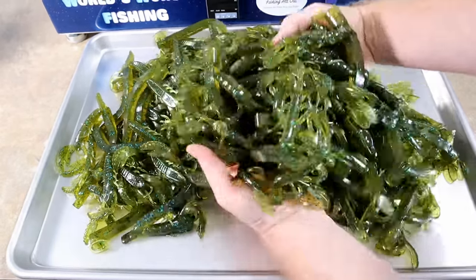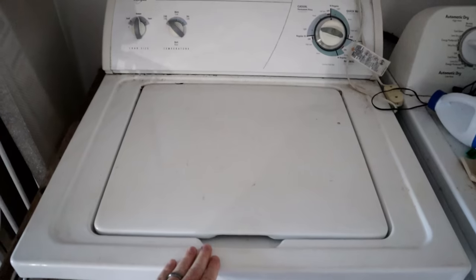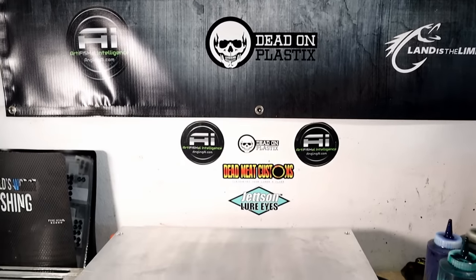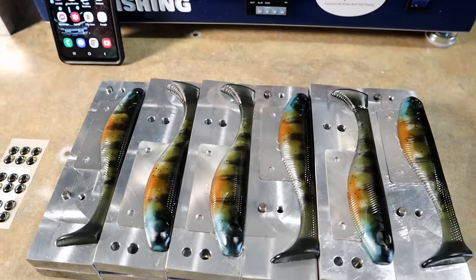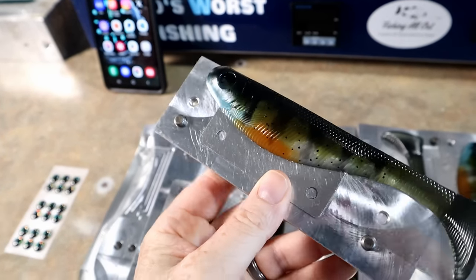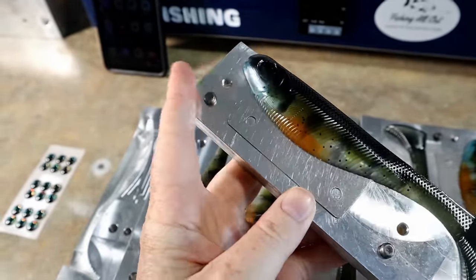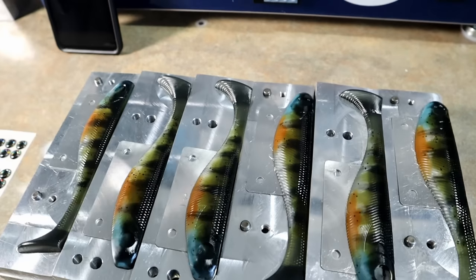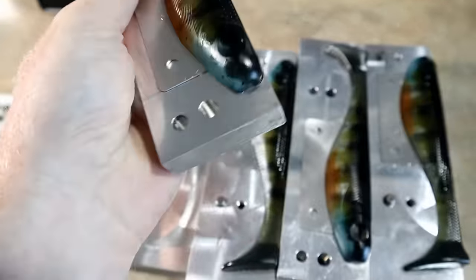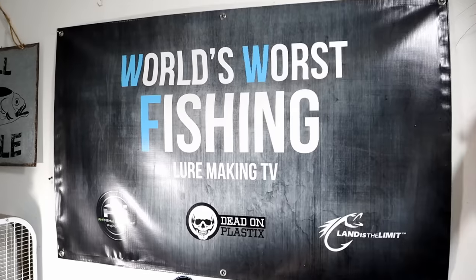Lots of baits here - holy smokes, one of these days I'm going to bust this thing up. Welcome back to the World's Worst Fishing Lure Making TV, I'm your host Chris Jones. These were too good not to show you guys - I am absolutely blown away by how these came out. Lots of layering, lots of depth. I really love the sort of turquoise blue.